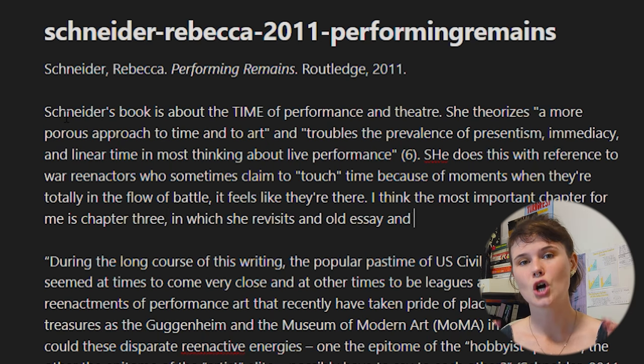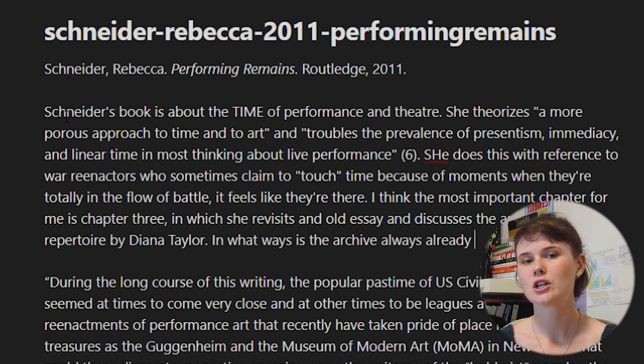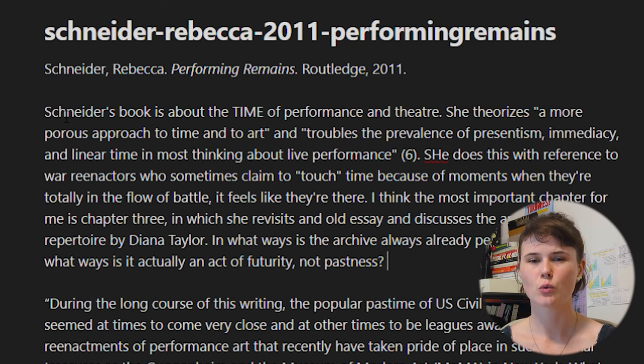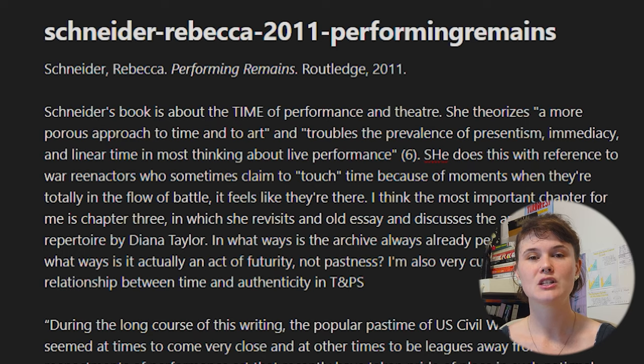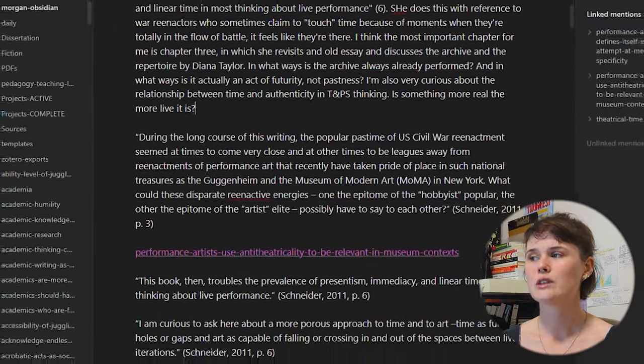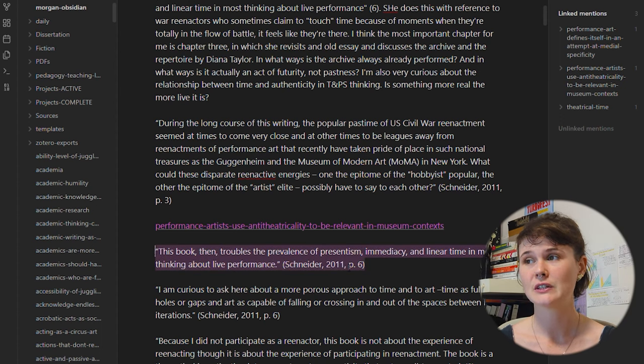Then I start actually creating atomic Zettelkasten notes. I go through the quotes to see what I can turn into my own personal knowledge — ideas not yet in my Zettelkasten that I want to think with further and develop in my own context. In this case, the first quote contains the idea that performance is aligned with the present and the immediate. Every idea, no matter how basic it seems, is worth making an atomic note about — short, self-contained, and modular so I can use that note in whatever context I need it.